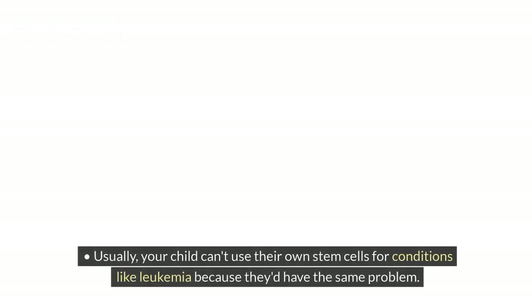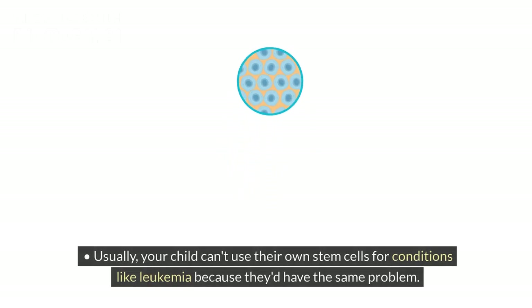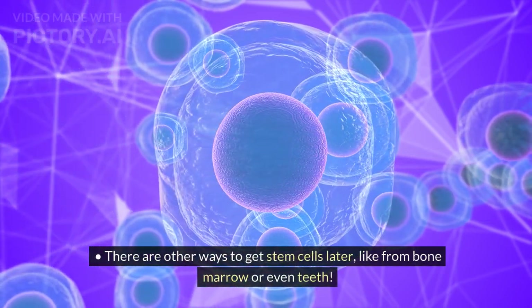Usually your child can't use their own stem cells for conditions like leukemia because they'd have the same problem. There are other ways to get stem cells later, like from bone marrow or even teeth.